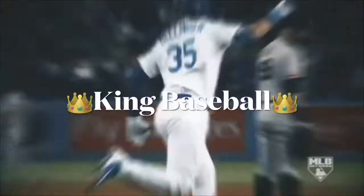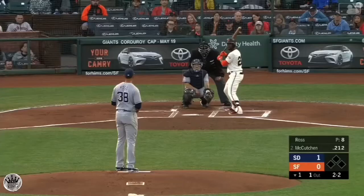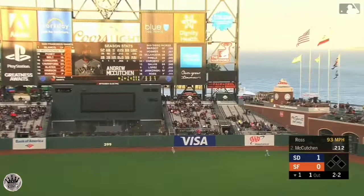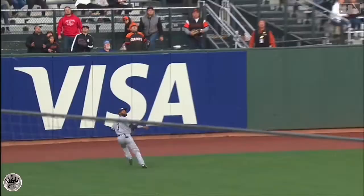A high fly ball to center field. The fastball drills down towards deep right center field, Margot going back at the wall, against the wall, able to make the catch out there in center field and hold on to the baseball.